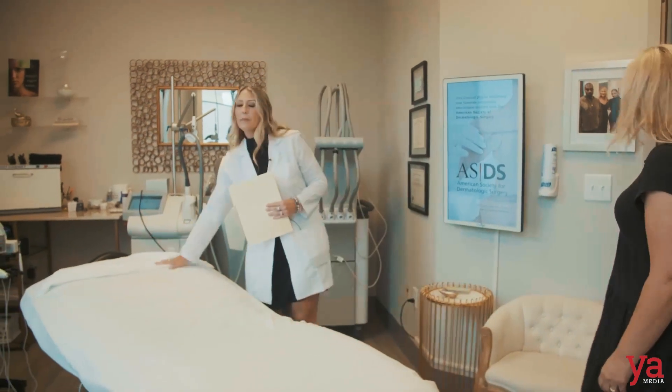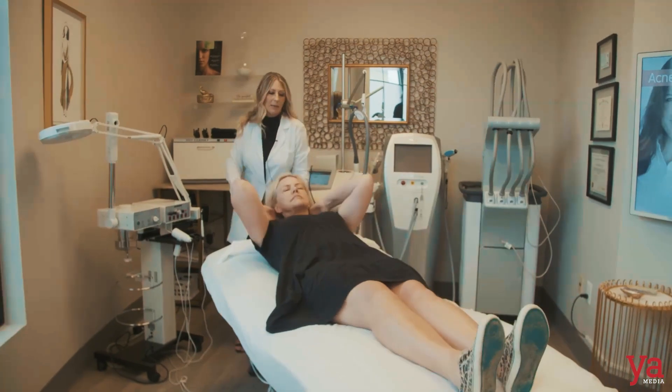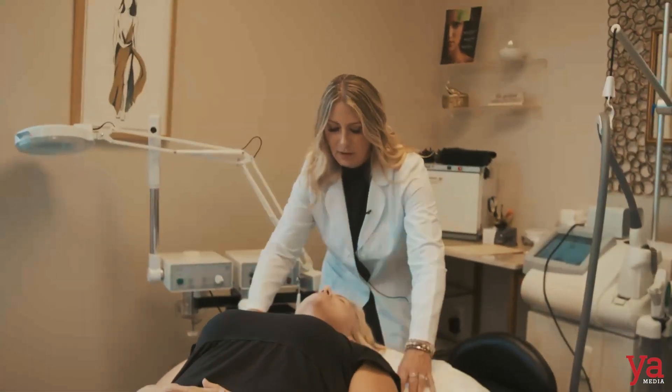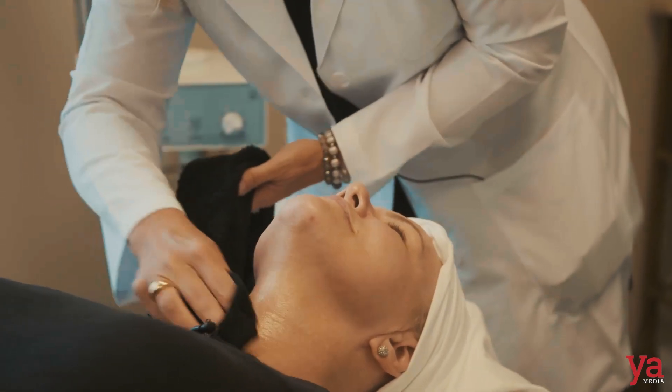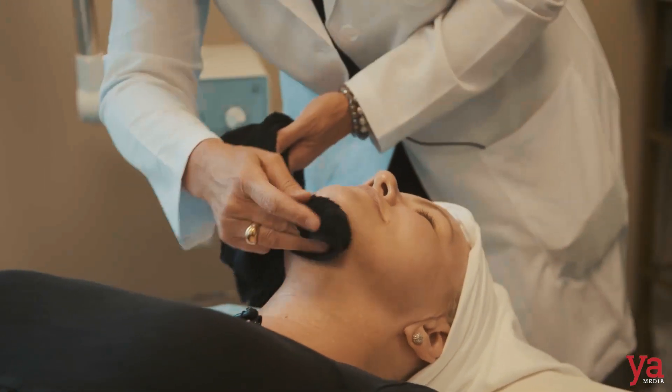I'm just going to lay right here and get very comfortable. Wrap your hair up so it'll be out of the way, and then I'm going to take that numbing cream off for you. You can just relax your head back. We're also going to treat your neck area, so I'm very glad you went ahead and put the numbing cream there. We'll kind of go all the way down to that line.